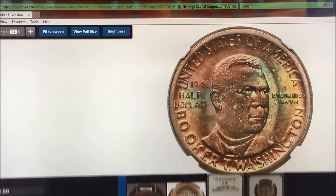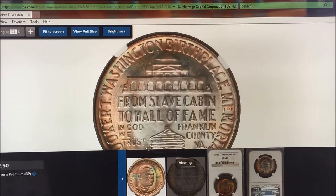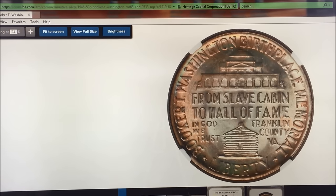Now, some of that may have to do with the back image, which is much more what we're used to in terms of a nice clean strike, a nice detail, a little patina around the edges, but not as much patina as on the face.